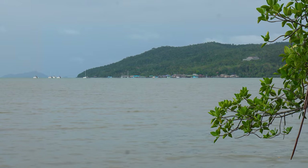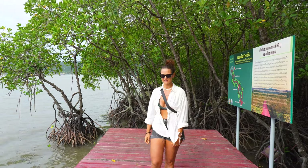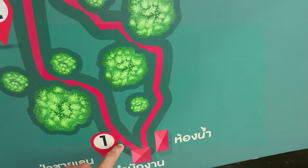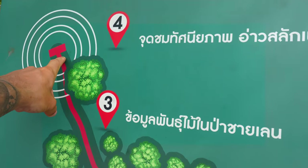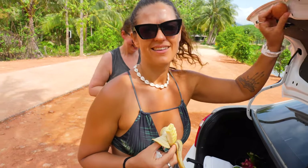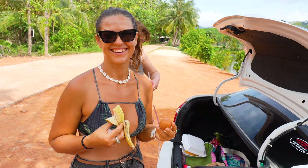Over there you can see the Sea Gypsy Village — are we going there today? We're going everywhere! So we're starting at the furthest point and making our way back to our accommodation at Tranquility Bay Residence, stopping along the way. Happy breakfast — there's nothing better than a boiled egg and a banana for breakfast. I would disagree, but when on adventures we must do adventurous things — like eating warm eggs out the back of a car.